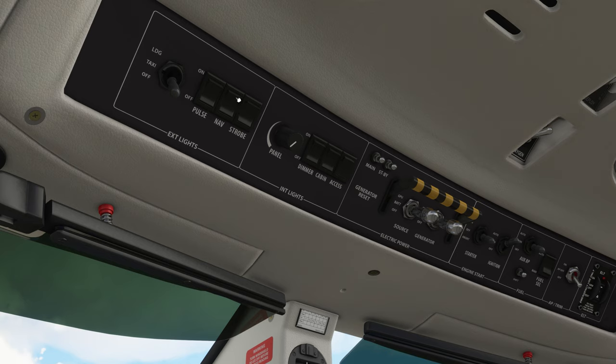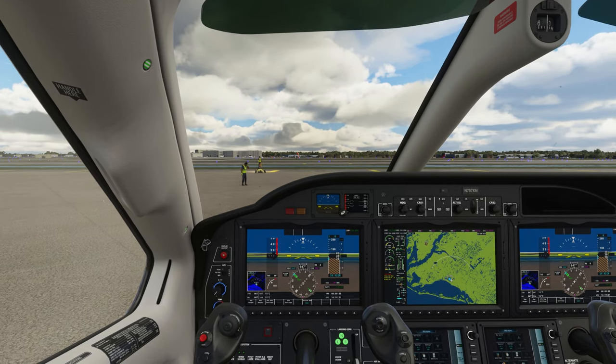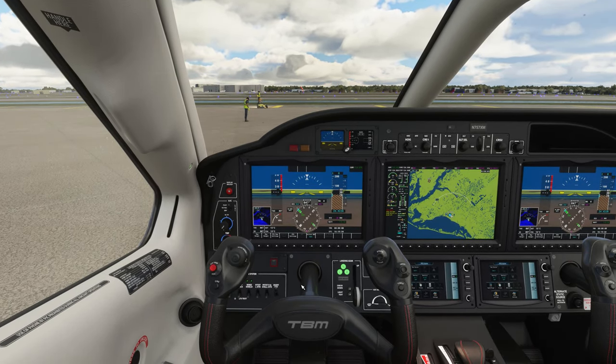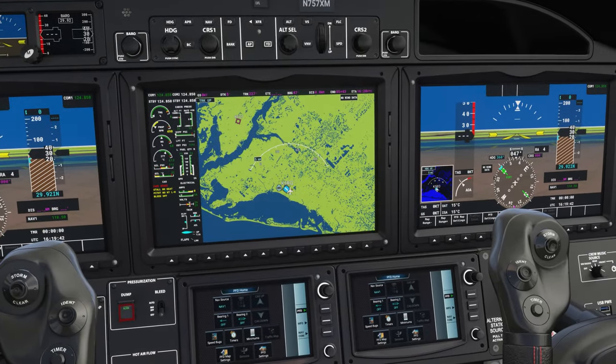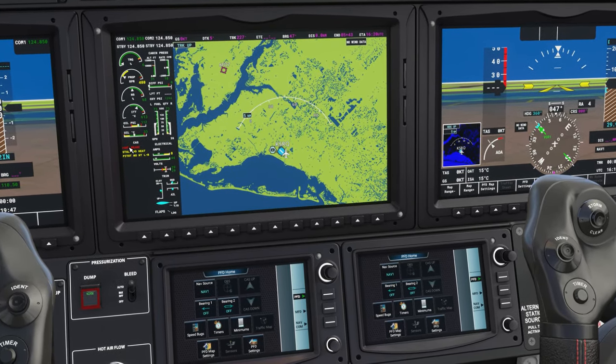Now we can come back up here. Kill our strobes, bring our nav lights on, cut on some panel lights. Generator is on, starter's in off, ignition's auto. Auxiliary boost pump, let's go to auto. Autopilot and trims are on. We'll need some oxygen since we're going to be above 10,000. Over here we'll cut on the inert sep for taxi and takeoff. Add a little bit of air conditioning and get our bleeds up into the auto position. Check our caution messages — just what we should have.